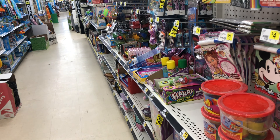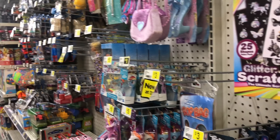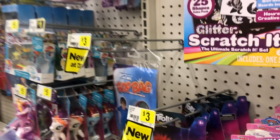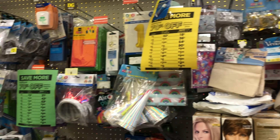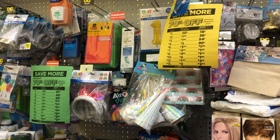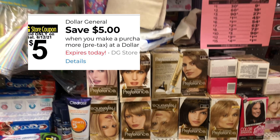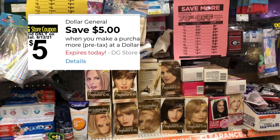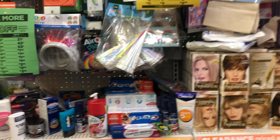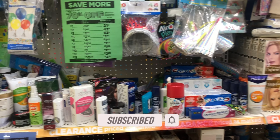Welcome back to my channel! We are at Dollar General on Saturday. Dollar General is doing their clearance event — it started yesterday and runs through this Sunday. I found a store nearby that was 70% off; most stores will probably be 50% off their clearance items. We're also going to factor in our $5 off of $25 coupon to get a great deal going. If you're new, go ahead and subscribe — let's get into the video!